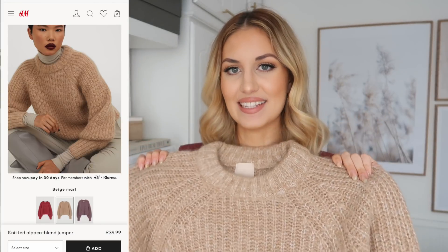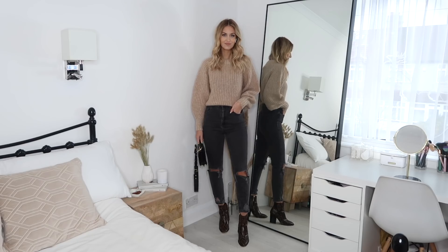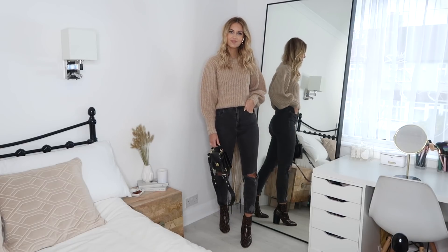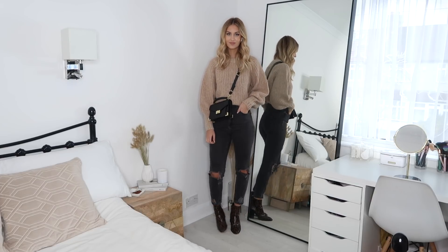Another H&M knit piece — this one is in a really nice light camel-beige color. It's an alpaca blend, which means it is pretty itchy, so I'll definitely need to wear a top underneath if I decide to keep it. The alpaca blend means it keeps you super warm and it's really good quality. I got it in a size small. Because of the alpaca blend it was a bit more expensive — around £35 to £40. I think it comes in quite a few other colors as well.